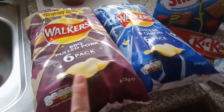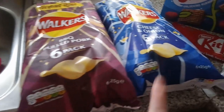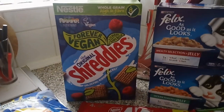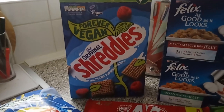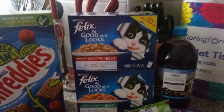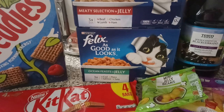Over here we've got some Walker's pulled pork barbecue crisps and some cheese and onion — two for two fifty. We've got a big box of Shreddies; Lily's loving these at the moment and it was only a pound fifty. We've got our cat food — this was two for seven quid. It's Felix As Good As It Looks — a meaty selection in jelly and an oceans feast in jelly. We've got some Kit Kat bars too.